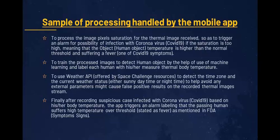To train the processed images to detect human objects with the help of machine learning, and label each human with their measured thermal body temperature. To use a weather API offered by space challenge resources to detect the time zone and current weather status — either sunny daytime or nighttime — to help avoid any external parameters that might cause false positive results on the recorded thermal image stream.